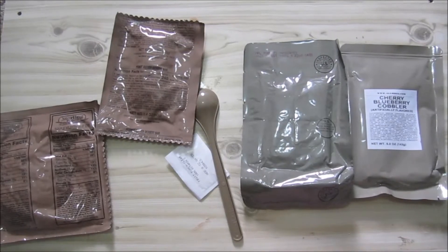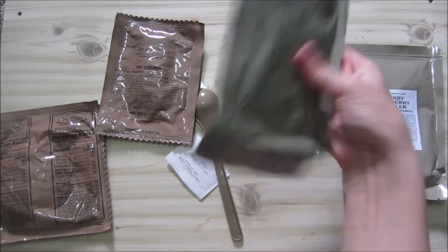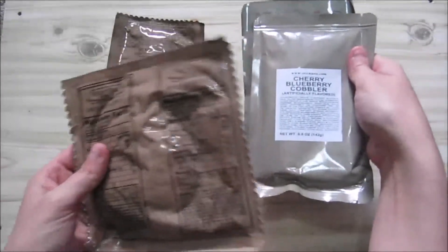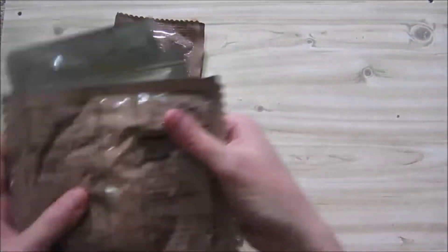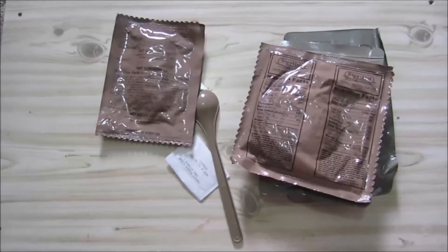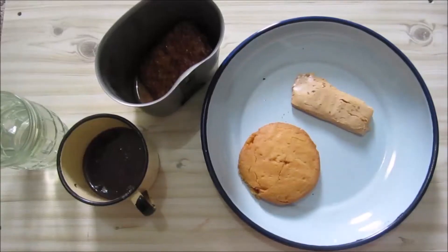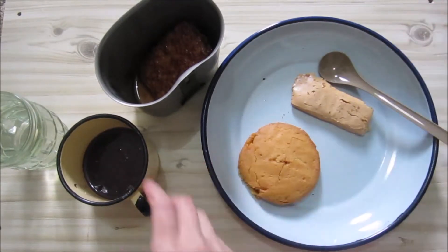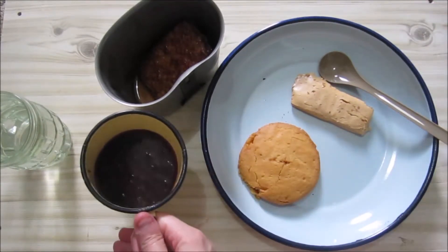I'll go and prepare everything. This needs to be heated, and this one as well — not sure about the other but we'll see. See you after I've prepared everything. So let's start. We could actually add the white bread here; it will go excellent with the cherry cobbler I think.